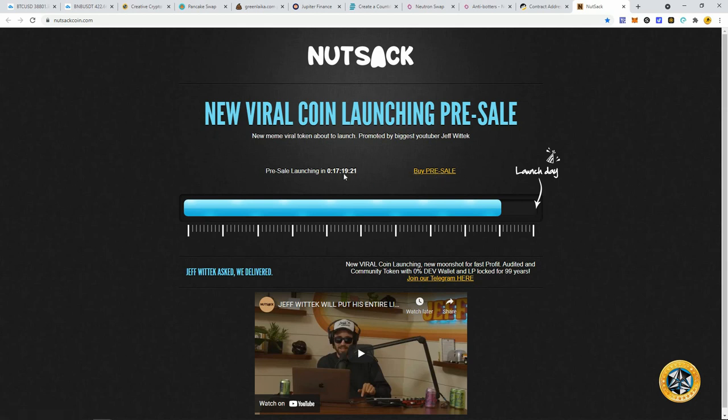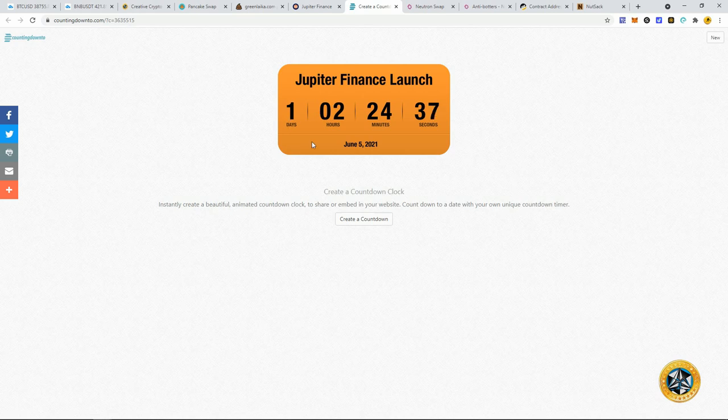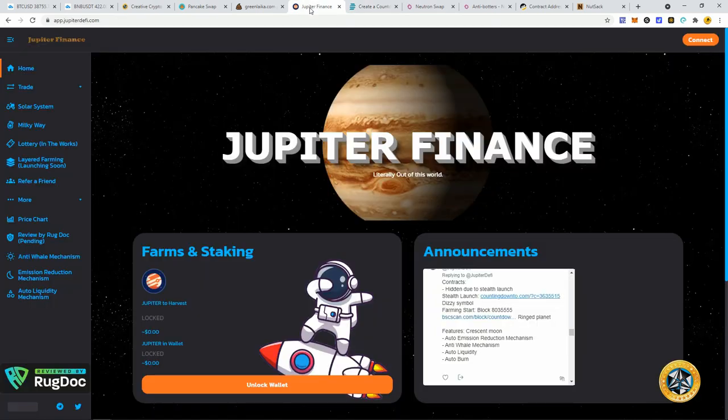Jupiter Finance is a yield fund, same with Neutron Swap. What I've learned with these is you've got to get in on the token early. This is going to be a stealth launch — Jupiter Finance launches in about one day, two hours, and 24 minutes from now. By stealth launch, I mean there's no pre-sale or private sale; they're just going to put the tokens on PancakeSwap liquidity and let everybody have a free-for-all.